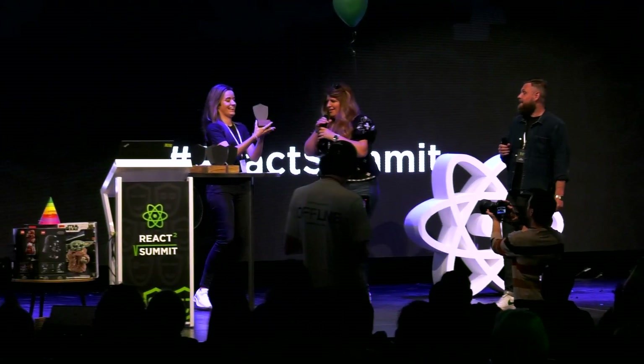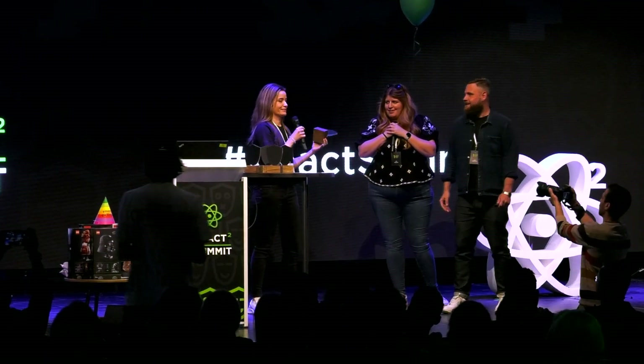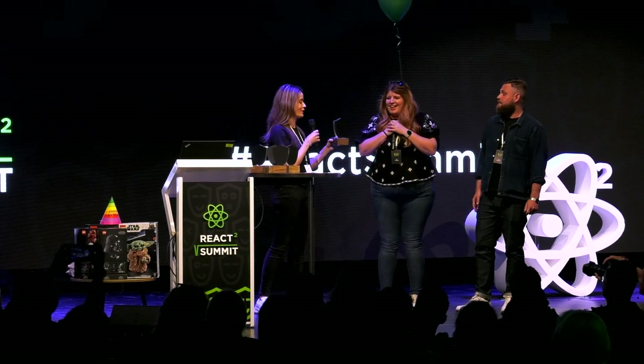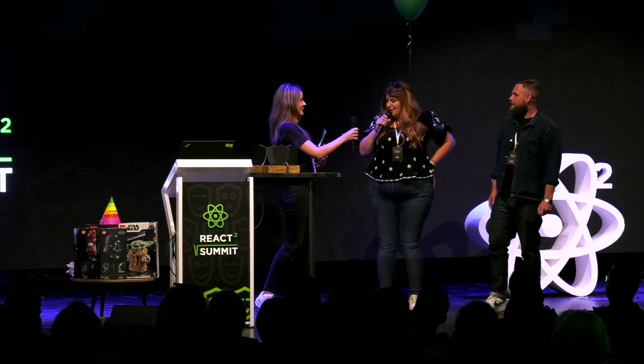Congratulations! Would you like to say a few words? This is Evan Bacon's project. He just sent his girlfriend to receive the award, but thank you so, so much. If you haven't tried Expo Router yet, please check it out. It's an amazing product — mobile web to native, it's just the best experience. I'm out of breath from running here, but thank you so much. Good hustle. We really appreciate it.